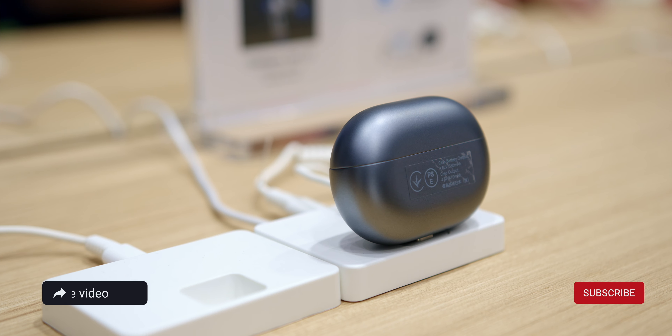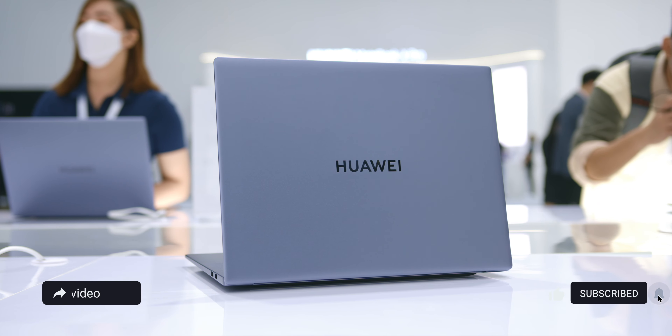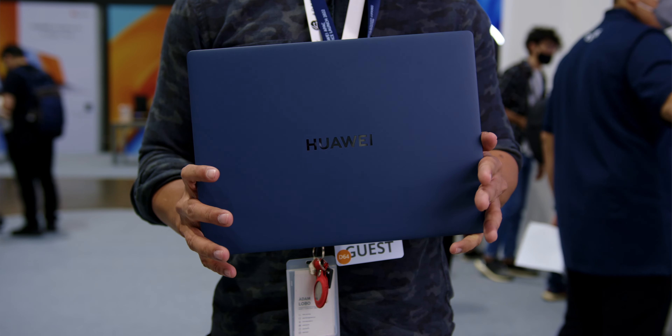Alright guys, that is everything you need to know about Huawei's 2022 Asia Pacific Smart Office launch here in Bangkok. Stay tuned to the channel for more coverage coming soon, especially on the MateBook D16 and the 16S. If you'd like to find out more about availability in Malaysia, that information will be down in the description below.